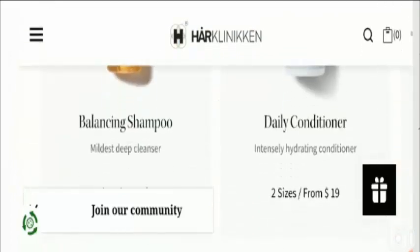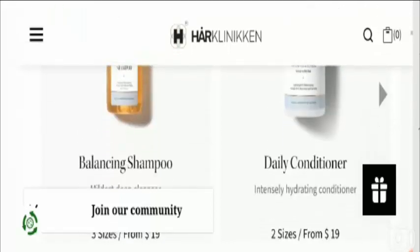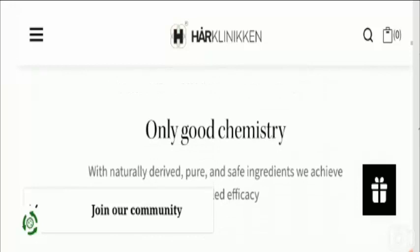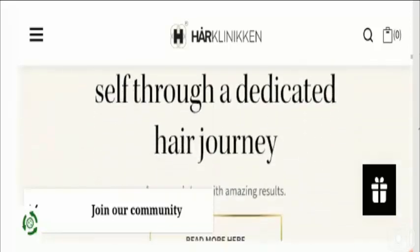This is the home page of this website. It is an online shopping store based in the United States that deals with hair care products and hair styling products, including balancing shampoo, daily conditioner, hair mask, hydrating cream, styling spray, styling wax, and styling gel, etc.